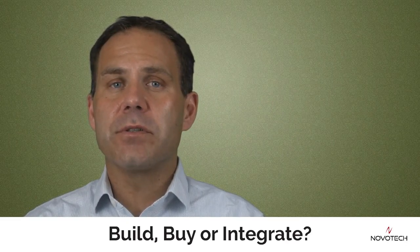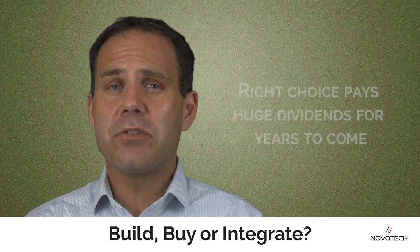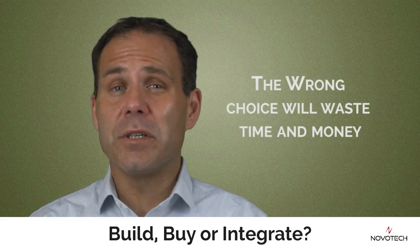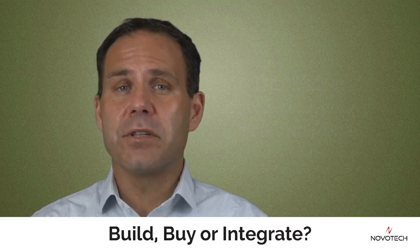All three of those are great options, but only for the right company and for the right deployment. If you make the right choice, you'll see a return on investment for many years to come. Unfortunately, if you make the wrong choice, all you're going to do is waste time and money.